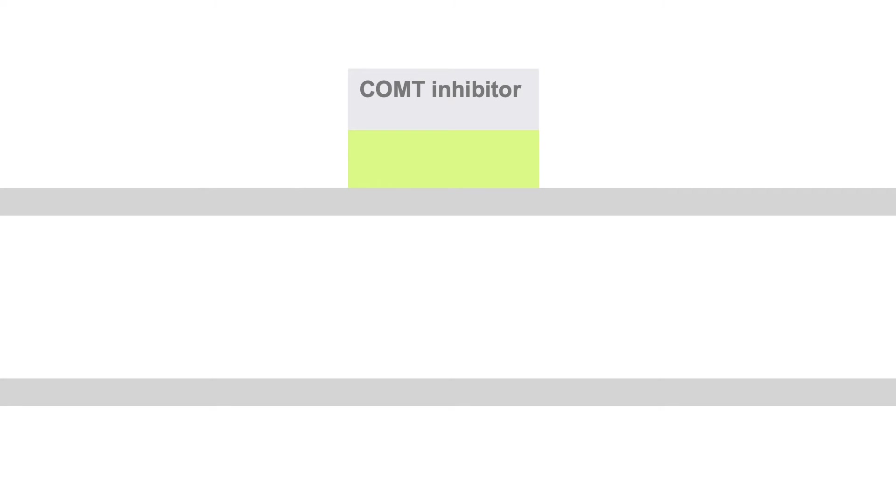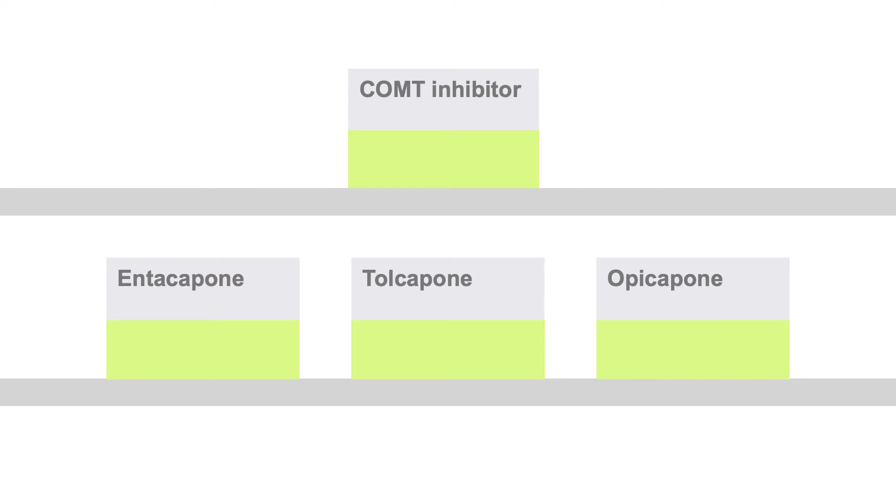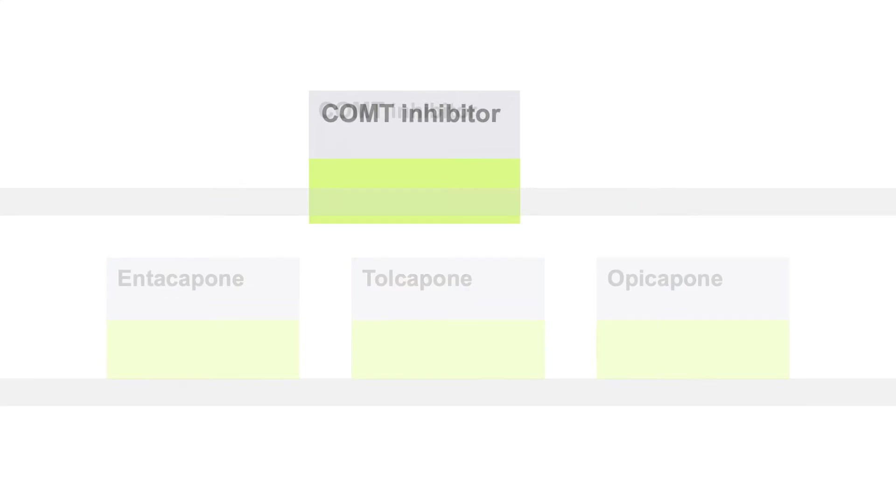The COMT inhibitors, including entacapone, tolcapone, and opicapone, prevent levodopa breakdown in the gut.